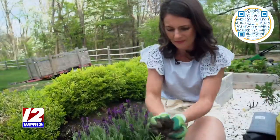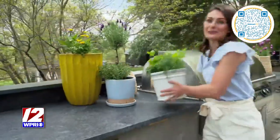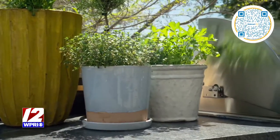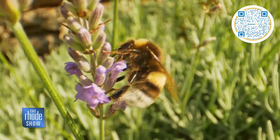No matter how large or small your green space is, there is a way to create a pollinator destination. And fresh herbs are a great choice too — they're great in your cooking, keep them by your grill. But when they bloom, herbs like dill, parsley and mint become a great nectar source.